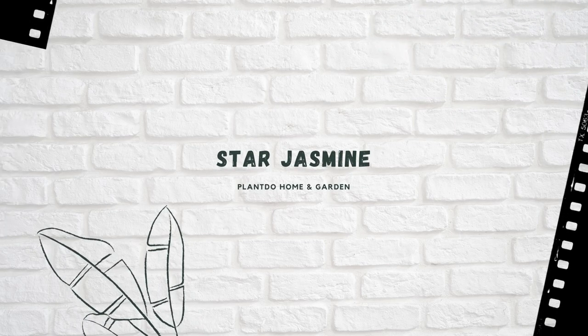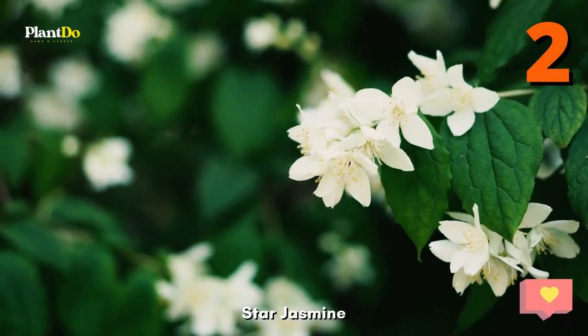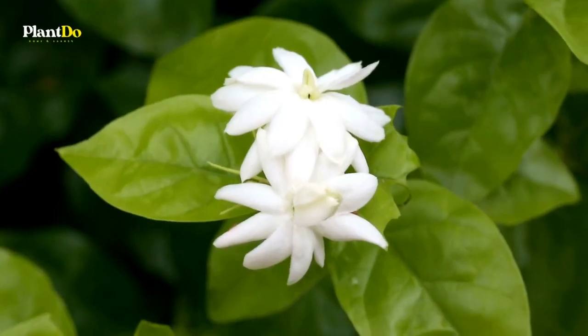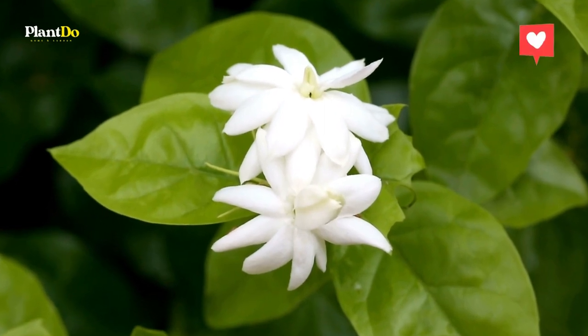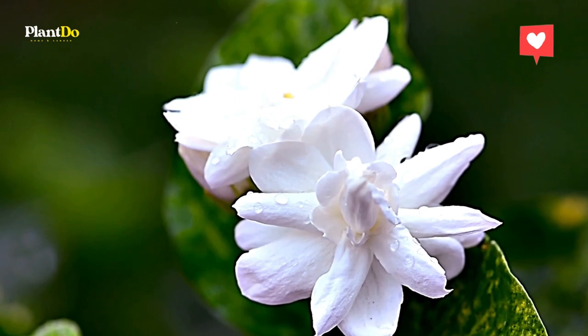Star Jasmine. This delightful evergreen perennial vine has creamy white flowers with the most heavenly sweet scent. It's spectacular on a fence or over a wall. It takes a few years to kick into high gear. It prefers full sun.